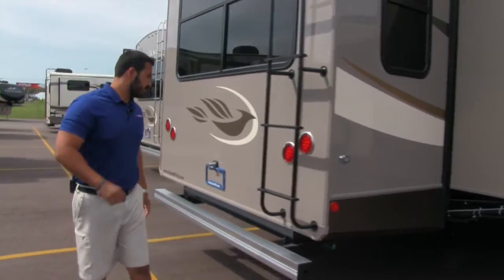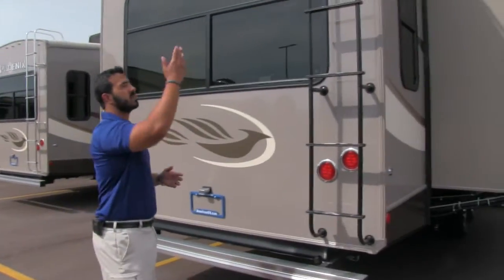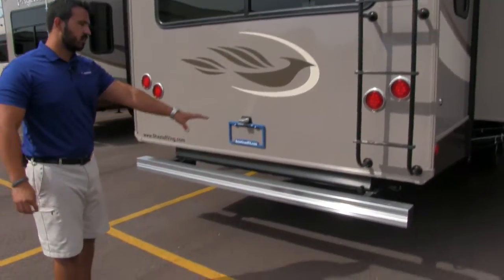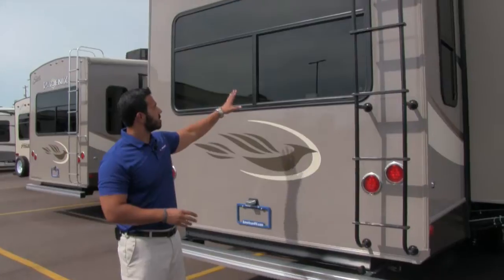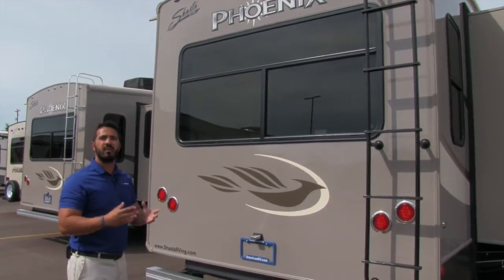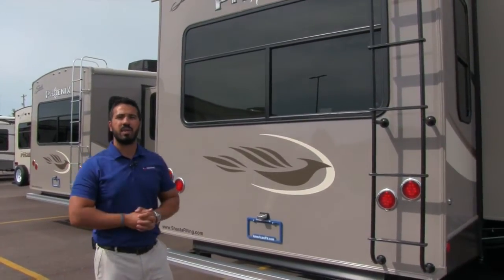Making your way around to the back side, right here is your rear-mounted ladder so you don't have to bring one — makes it easy to climb up on the roof for maintenance. You also have aluminum wrap on the bumper to help protect it. And take a look at this beautiful rear picture window, so if you have a nice view out the back, you can certainly enjoy that in the 35BL.